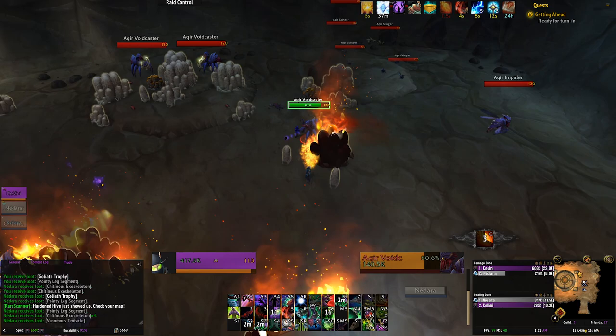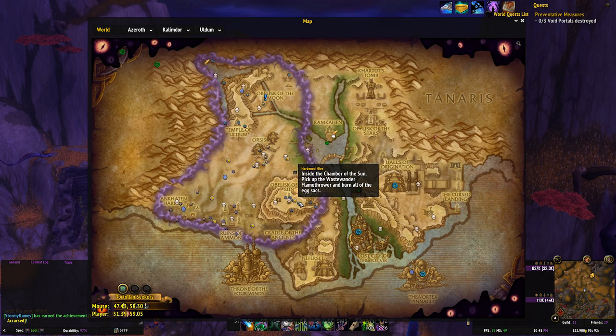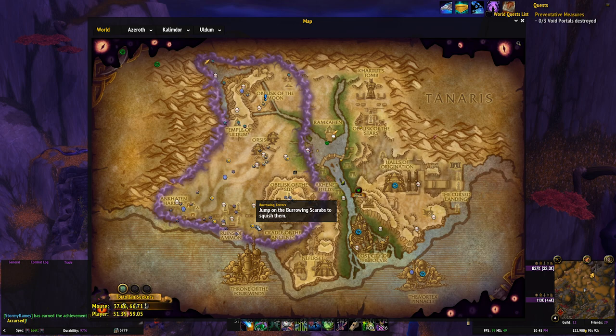The first thing this add-on is going to do for you is mark all of the day's events on both of the 8.3 zone maps. If you pop over to Uldum you can see these little yellow dots — there should be six in total because there are six events each day. These aren't just locations of events that can spawn in the zone; these are the events active for the current day. You don't even have to go to Wowhead to see Today in Uldum or Today in the Veil. This add-on does that for you and puts the marker on the map. All you have to do is fly over there, take part in the event, and boom — that's your event done for the day.